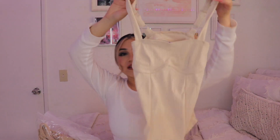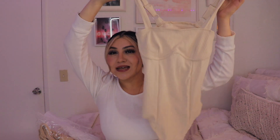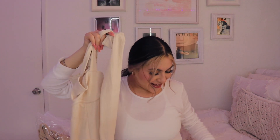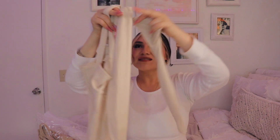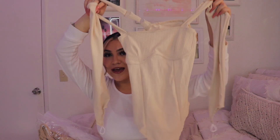The next thing I got was this cream bodysuit. This is so ballerina-esque — like very ballerina-esque. So this is the cute little top — it's cream, very delicate. And then you guys already know, the gloves with it. Period.